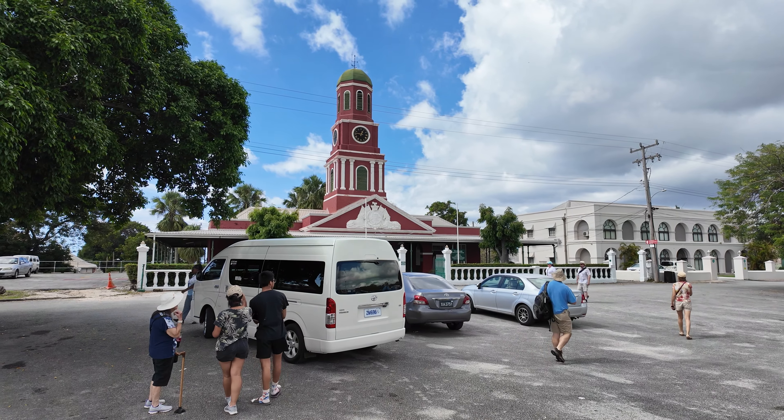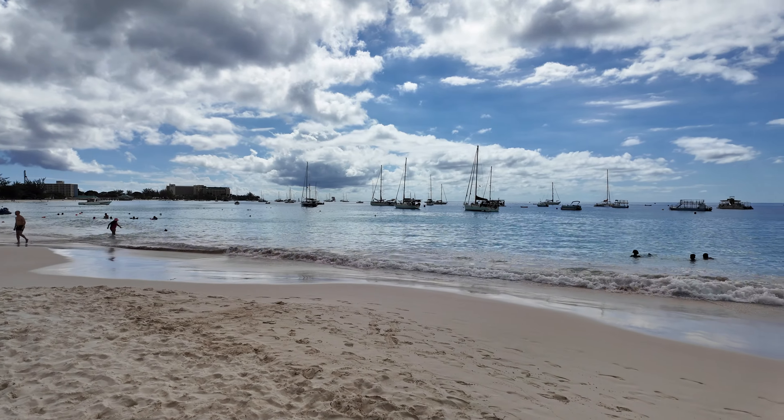We're docked at the working port and it's just bustling with activity. There's a container ship getting unloaded right next to us. There are big spider machines moving containers and stocking them in different areas, and there are trucks coming in and out of the port. It's like organized chaos.